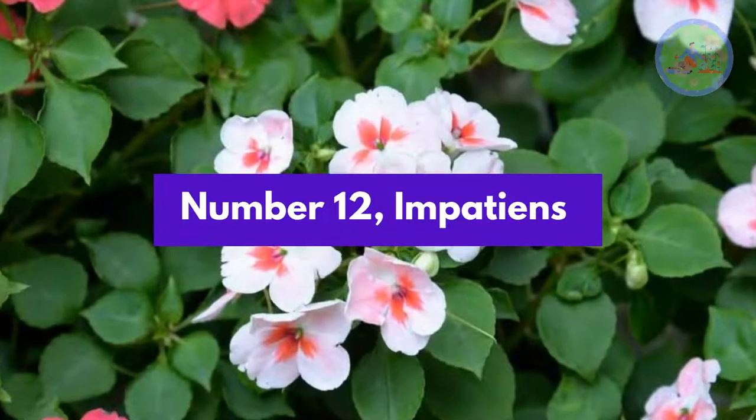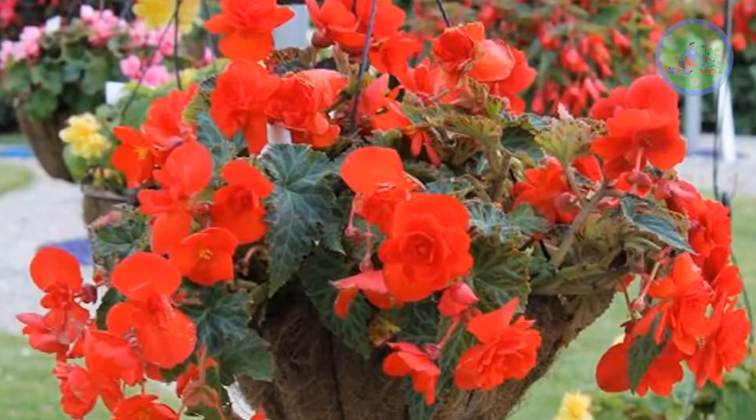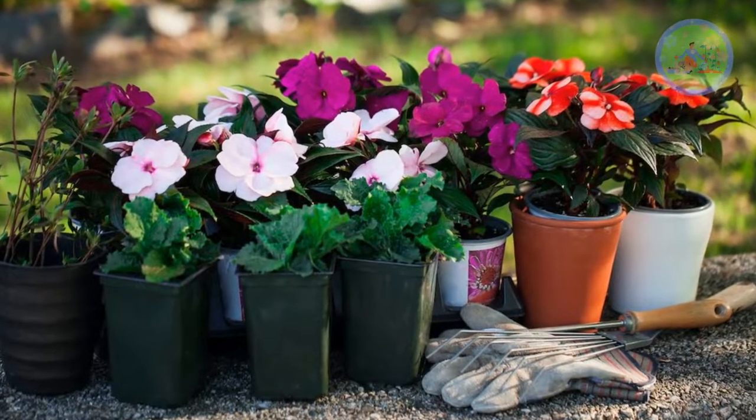Number 12: Impatiens. Impatiens look adorable in hanging baskets and are found in red, pink, yellow, purple and white colors. Moderate sunlight and moist soil are the two main criteria.